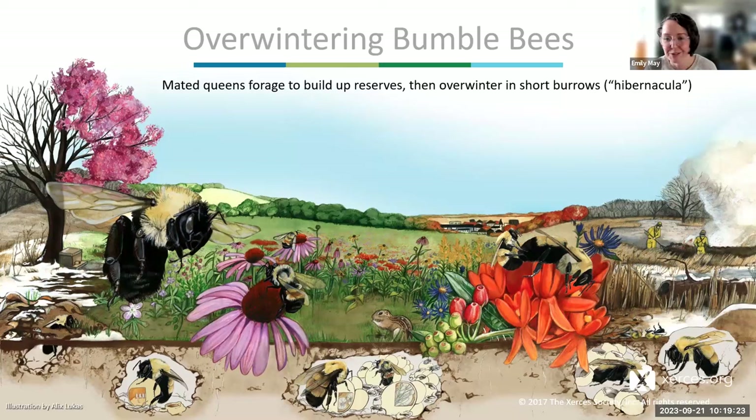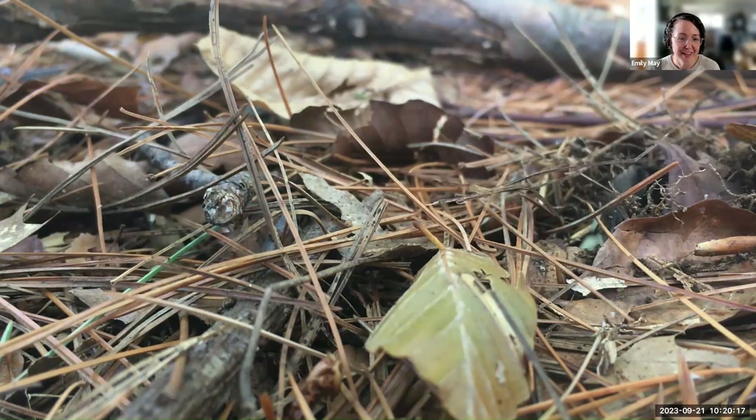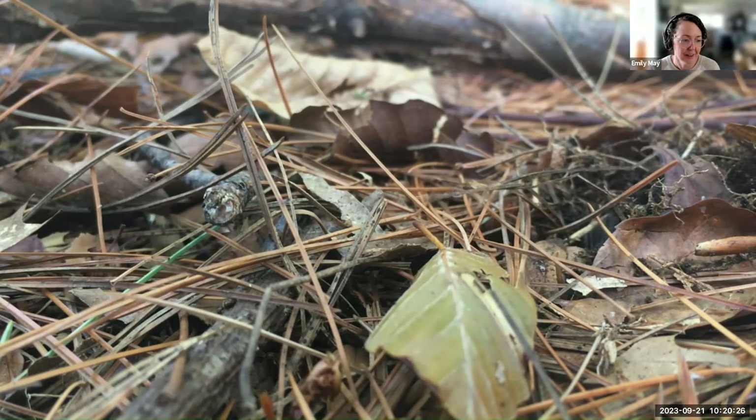Bumblebees are among our favorite insects. Their full life cycle starts with the early spring queen founding her initial nest, building up the colony over summer, producing new daughters to help forage and tend the nest, and then newly produced queens and males leaving and mating at the end of the season. Those new mated queens build up energy stores on fall forage — like goldenrods and asters — then find a site for overwintering. Bumblebees live on an annual cycle; the old queen dies and new queens overwinter in hibernacula, short burrows in the soil, often on northern slopes or under leaf litter.